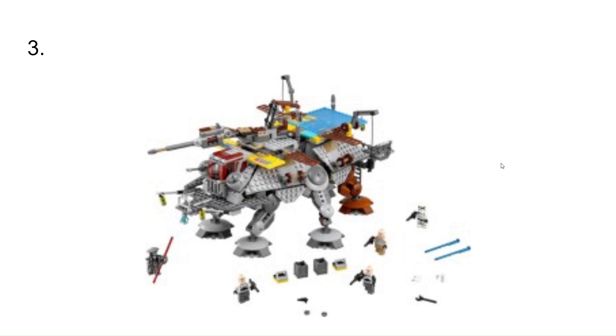At number 3, I have Captain Rex's AT-TE Walker. This is just a really cool set that I wish I had, because I really like the AT-TEs.